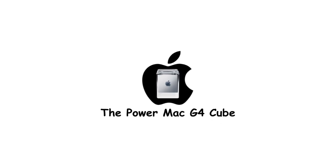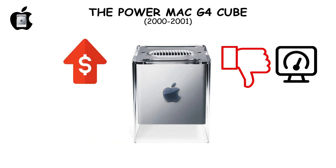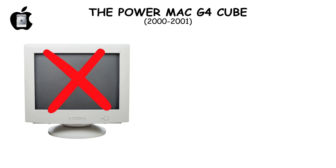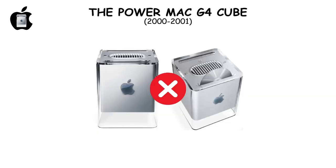The Power Mac G4 Cube's striking design couldn't overshadow its high price and lack of performance. Missing a monitor and failing to compete with its peers, it was discontinued within a year despite its innovative appearance.